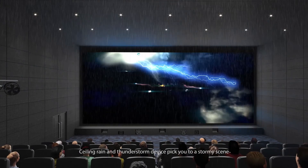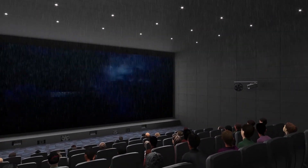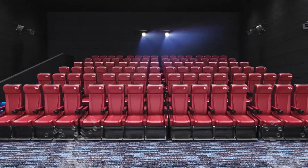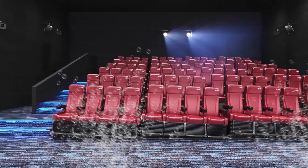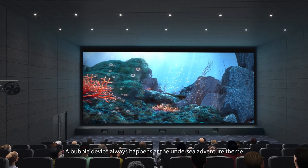Smoke effects can bring the audience into a smoky explosion or chase scene. A 5DM sealing rain and thunderstorm device reacts to the story scene. A bubble device is activated during undersea adventure themes.